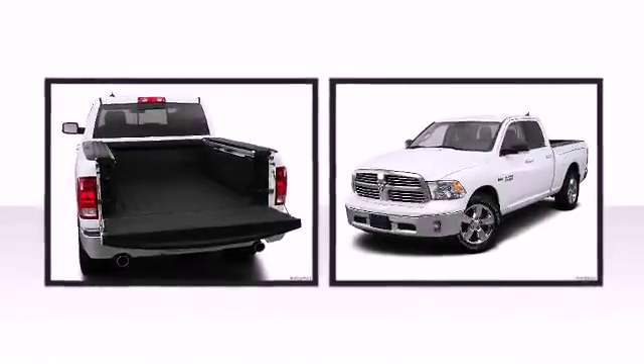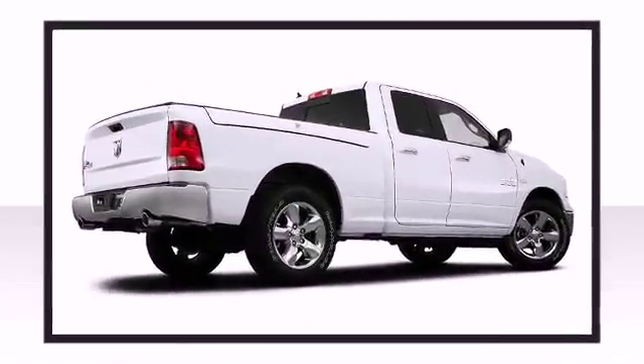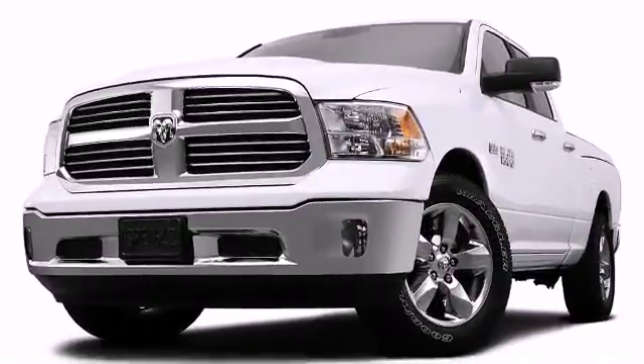Confidence and poise are expressed throughout the exterior. A confident footprint is created via the 17-inch alloy wheels.